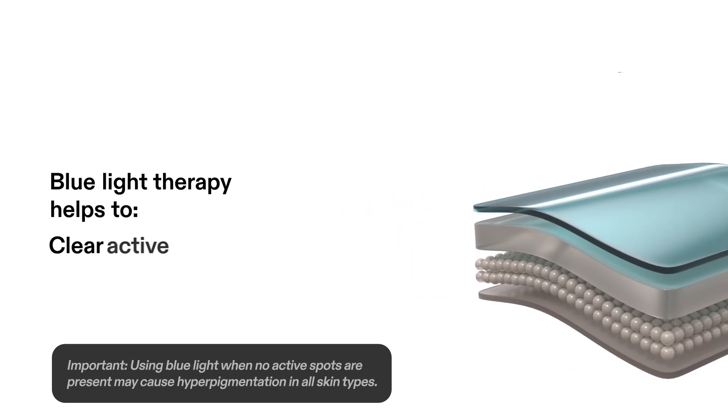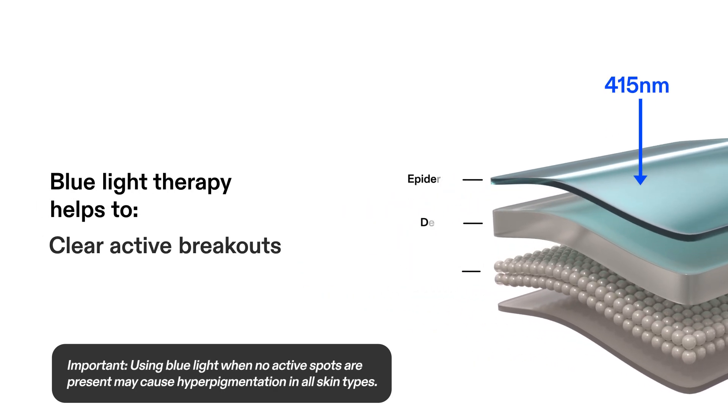Blue light therapy targets spot-causing bacteria on the skin's surface, helping to reduce inflammation and prevent further breakouts.